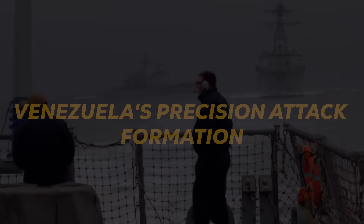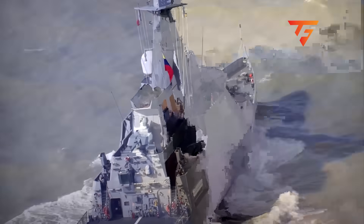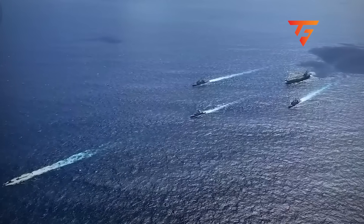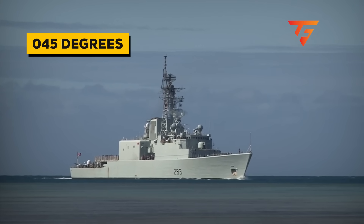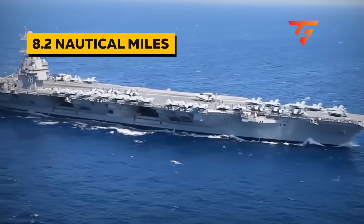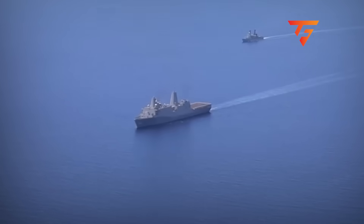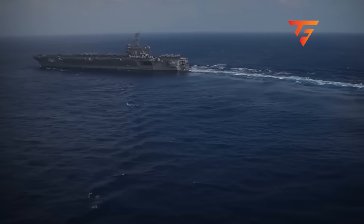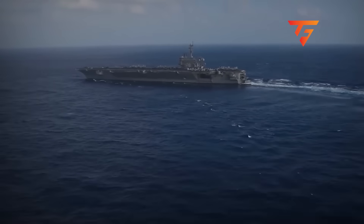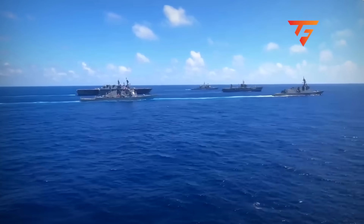Venezuela's Precision Attack Formation: The Venezuelan Navy deployed their vessels in what's called a Wolfpack Configuration, a Soviet-era tactical doctrine specifically designed to overwhelm larger warships through coordinated saturation attacks. The Almirante Brian frigate positioned itself at bearing 045 degrees, exactly 8.2 nautical miles from the carrier's projected path, while four Guaikari-class patrol boats created a crescent formation with 1.8-mile intervals between each vessel. Two Constitution-class fast attack craft held the outer flanks at 12 nautical miles, creating a 28-mile-wide interdiction zone that forced the carrier group into a tactical decision point.